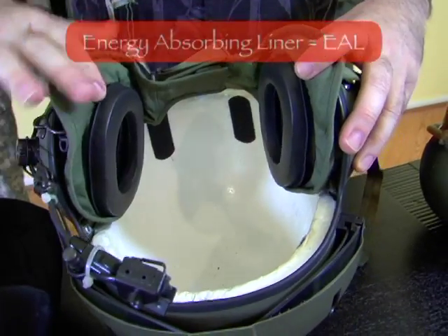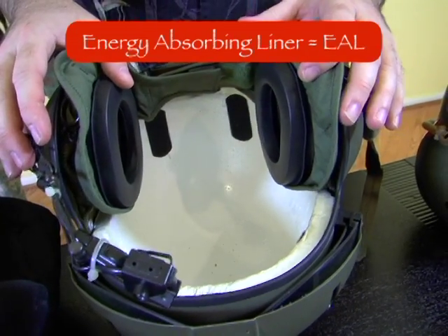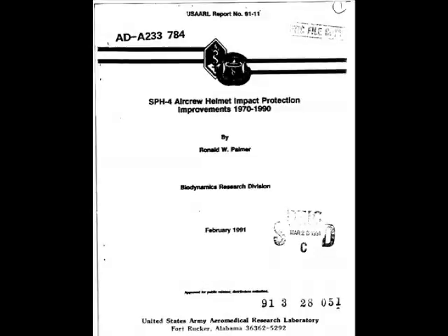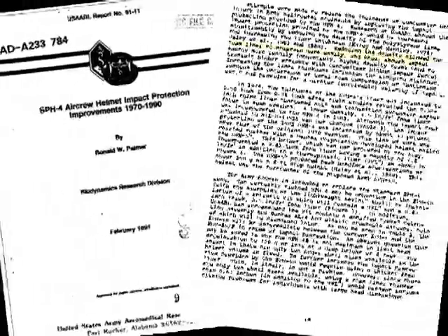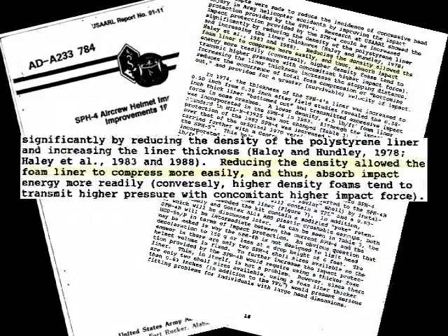To reduce the occurrence of concussions, the thickness of the energy-absorbing foam liner increased from 0.38 inches to 1.5 inches. While the thickness was increased, the density of the EAL was decreased by 45 percent. This reduction of density enabled the EAL to compress more easily, allowing it to absorb more impact forces.